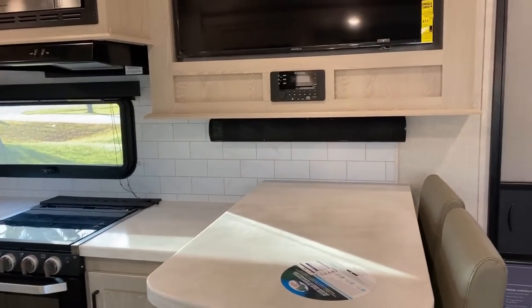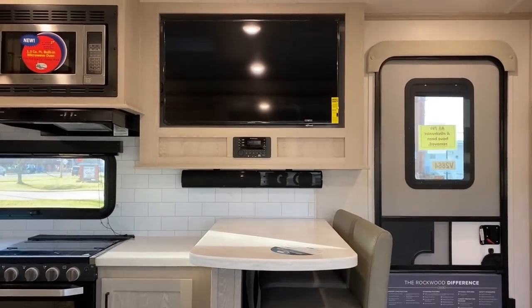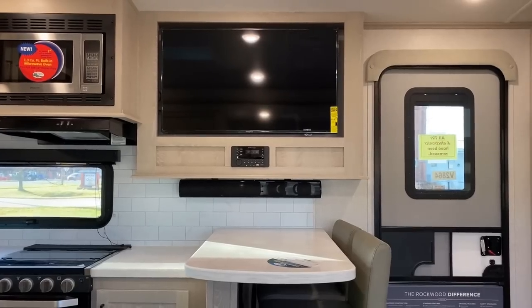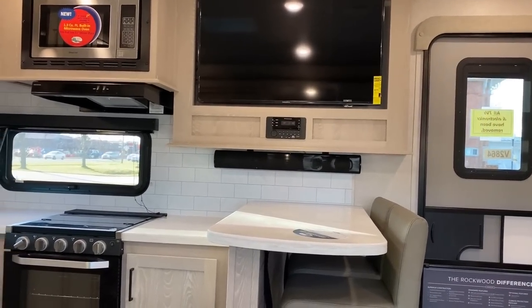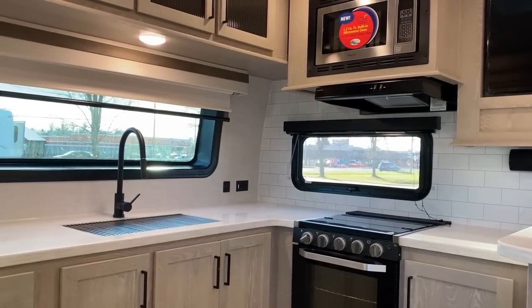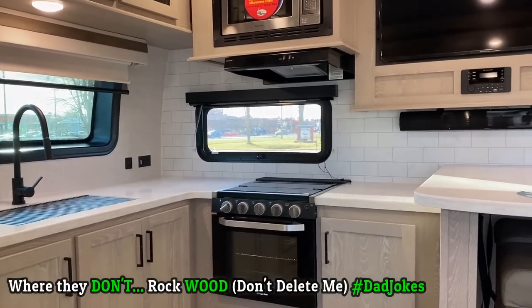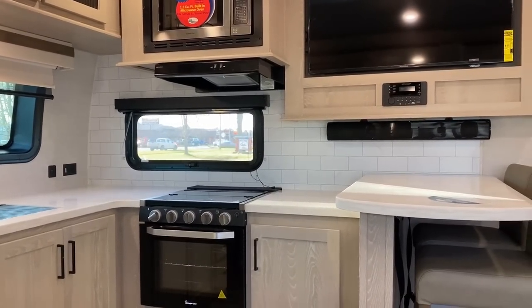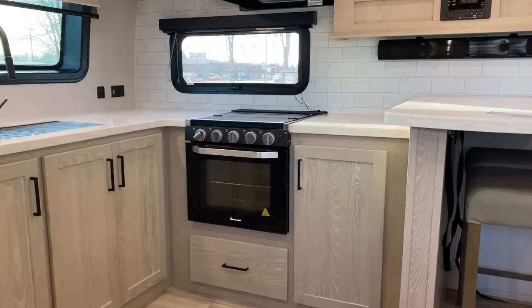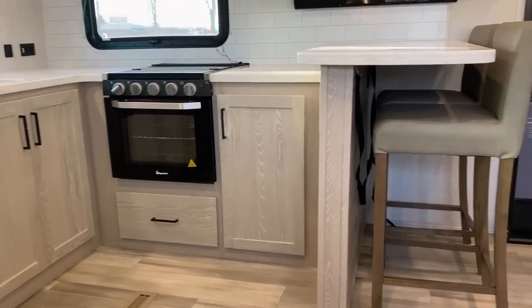I'm going to sit you at the theater seat — this is your viewing angle from the sofa. The TV is admittedly a little high for some people. With all the different windows, and there is a privacy shade in the entry door window — Rockwood actually includes the shade where others don't. This is also a good angle to see how that entire kitchen wall has a splash guard on it, and how this has a larger 22-inch oven instead of the standard 16-inch, so you can actually cook a small bird in there.